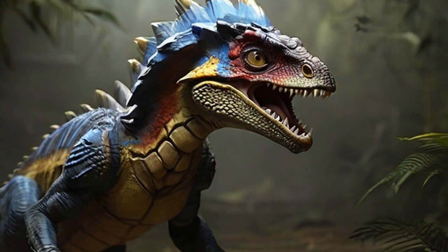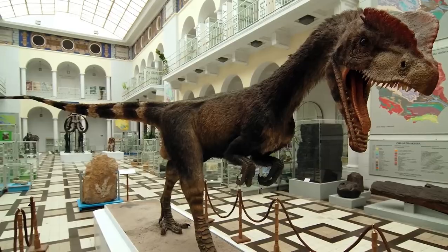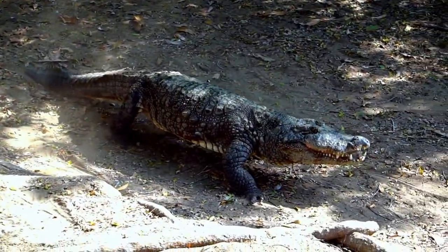Forget about the whole venom-spitting thing from Jurassic Park. This dinosaur, despite being on the heavier side, had a fail-proof way of catching prey: speed. It came equipped with killer legs, a light body, and fleshy air sacs in its spine that helped it breathe like birds and crocodilians do.